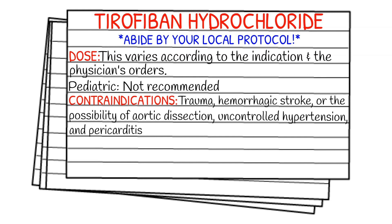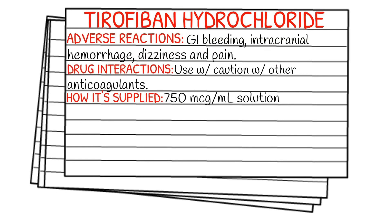Your contraindications of this medication are going to be trauma, hemorrhagic stroke, or the possibility of an aortic dissection, uncontrolled hypertension, or even pericarditis.